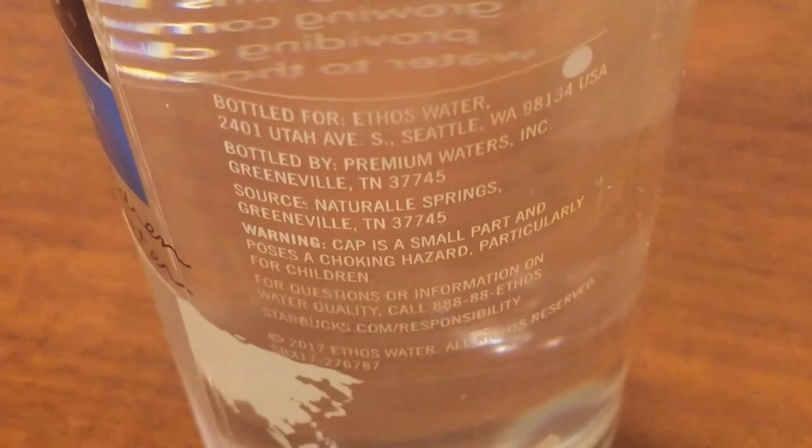Let's try the Ethos water again. It's kind of — a very similar taste to my tap water. I think tap waters have different tastes, and this is sort of like mine.